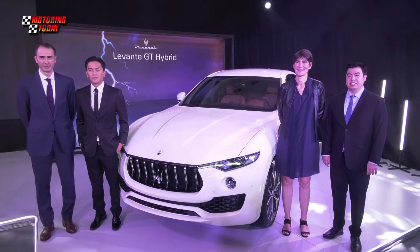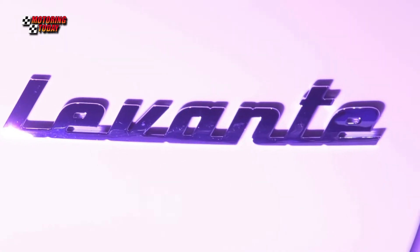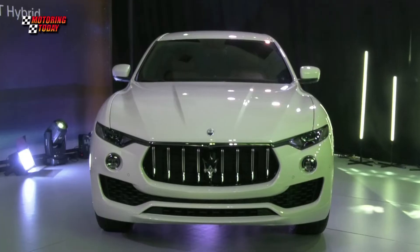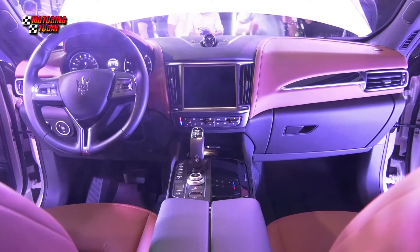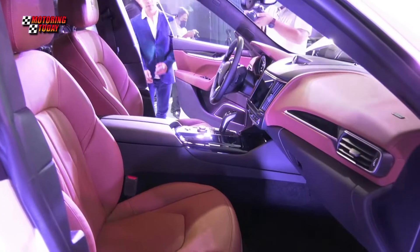This is just the first step to electrification. This is a mild hybrid — it will charge during and when you drive the car. It's not a plug-in hybrid, and this is still true to the history and passion of Maserati to bring the agility and speed of the car, and of course, it also saves fuel.